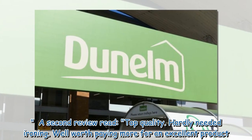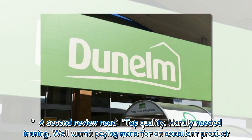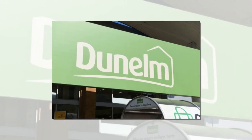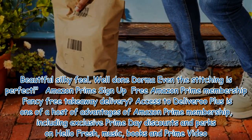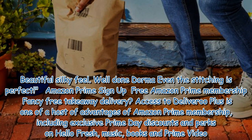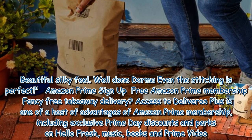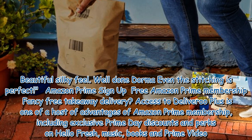A second review read: 'Top quality, hardly needed ironing, well worth paying more for an excellent product. Beautiful silky feel, well done Dorma — even the stitching is perfect.'